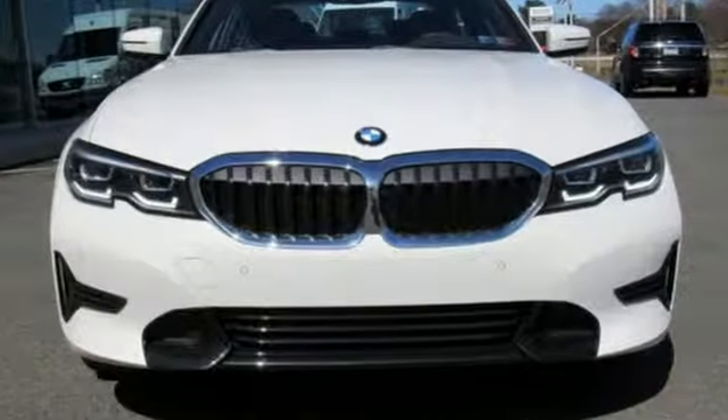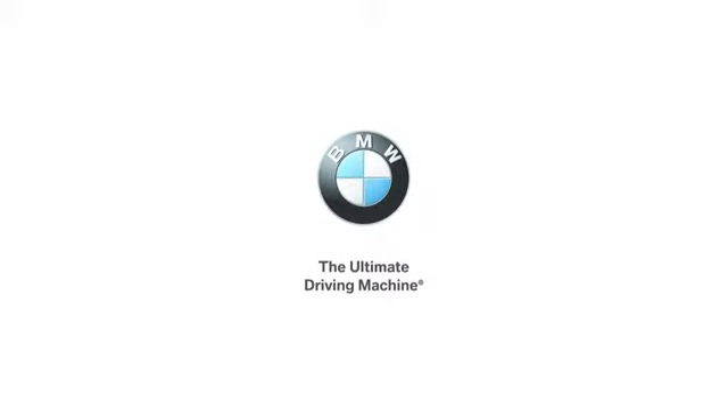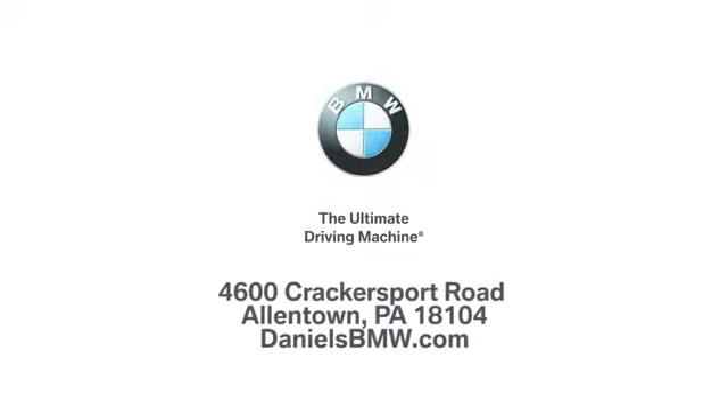BMW — the ultimate driving machine. Experience it for yourself today. Welcome to Daniel's BMW at 4600 Cracker Sport Road in Allentown, Pennsylvania.